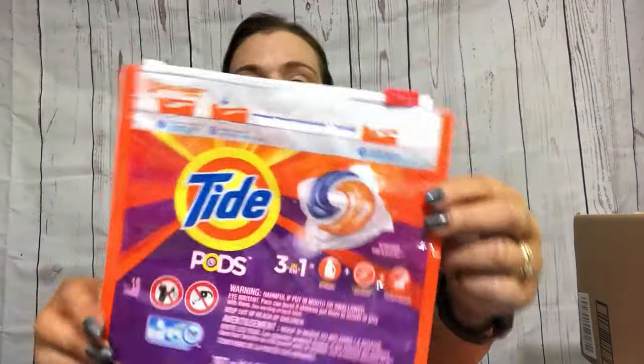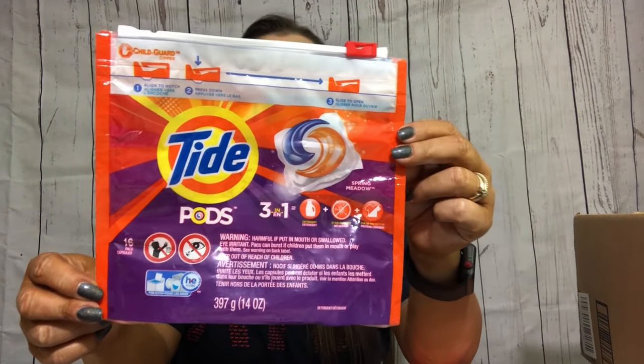I do the foot mask every once in a while, when my feet become rough from wearing tennis shoes all the time. If lotion doesn't seem to help after multiple applications, I'll do one of these. We also finished up some Tide Pods - gotta do that laundry.